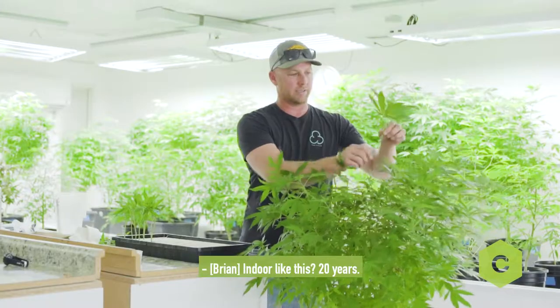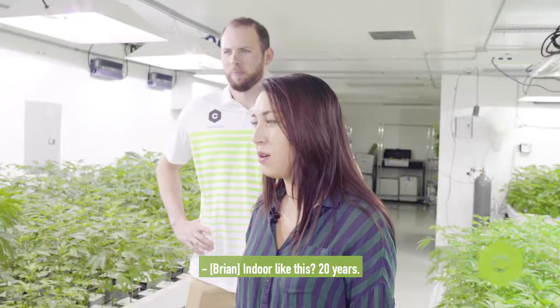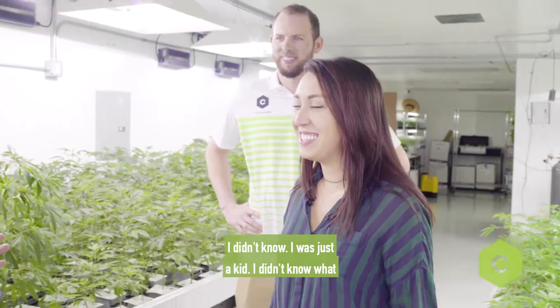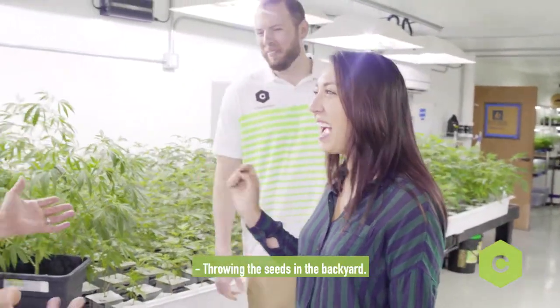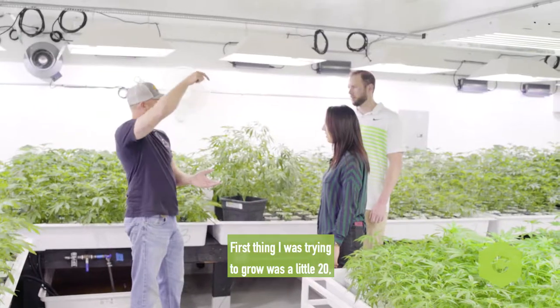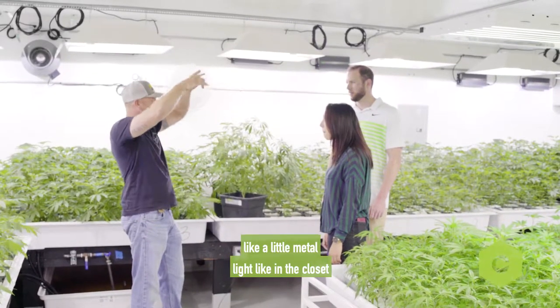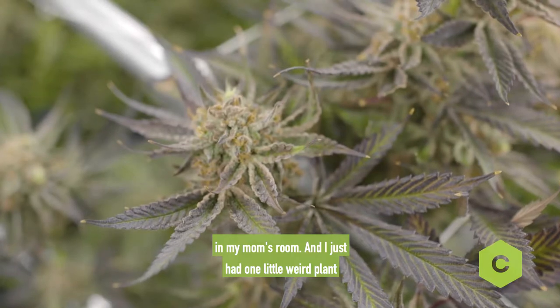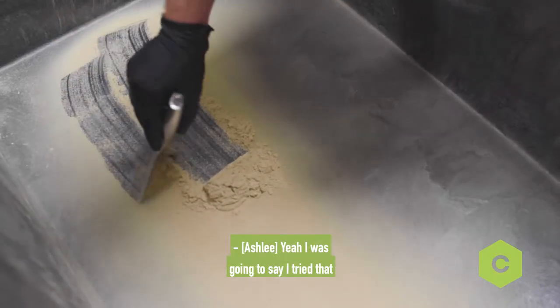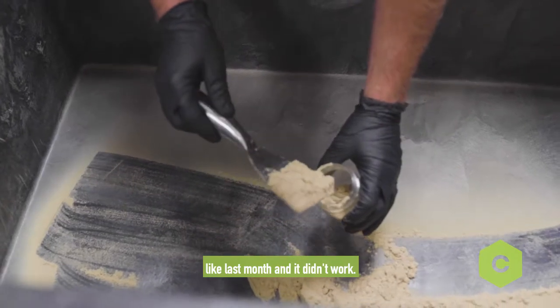How long have you been growing? Indoor like this, 20 years. And then probably five years before that where I didn't know — I was just a kid, I didn't know what I was doing. You're just growing seeds in the background? Yeah. First thing I was trying to grow was like a little metal light in the closet in my mom's room, and I just had this one little weird plant that grew up and it didn't work. I tried that like last month and it didn't work. It's trial and error.